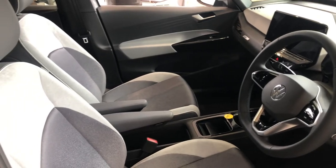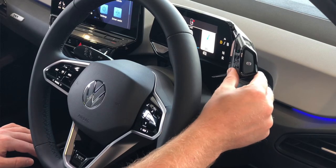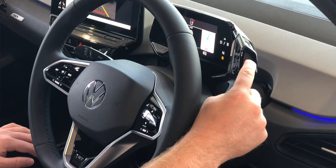To drive the car, all you have to do is use the drive selector switch behind the steering wheel — simple as turning like that, and you're good to go.